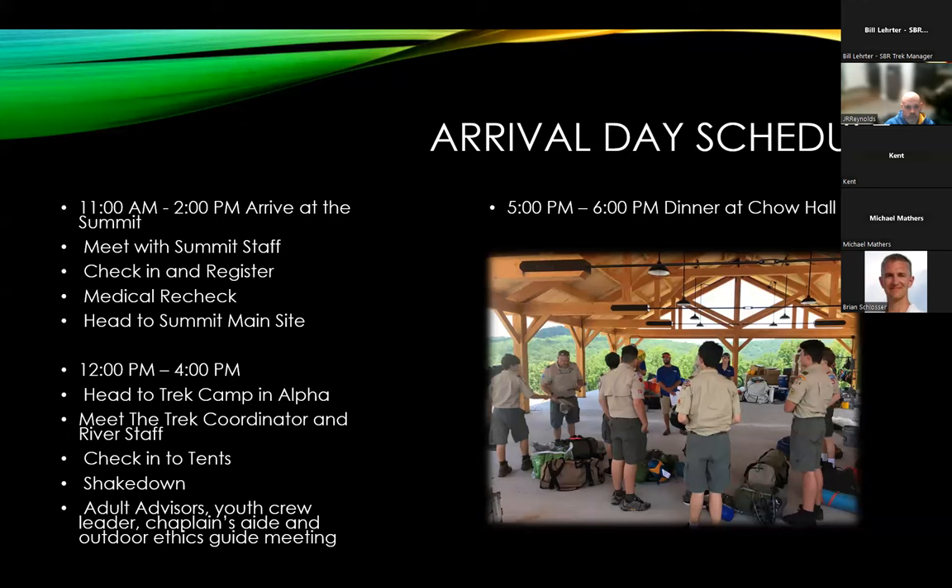On your arrival day, please plan to arrive between 11 and 2. You'll check in, get a medical recheck, and then head over to the Paul R. Kristen National High Adventure Base Trek Camp. Sometime between noon and 4, depending on your arrival, you'll meet with your trek coordinator, conduct your shakedown, hold chaplain's aid and outdoor ethics guide meetings, and check into your tents. Dinner will be from 5 to 6 in the dining hall, and we'll have some evening programming available depending on the arrival day.